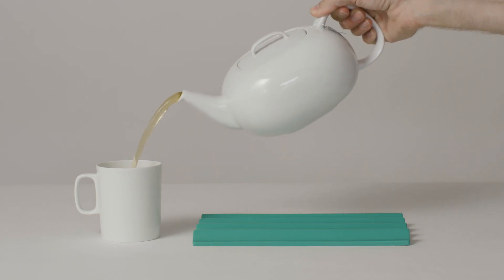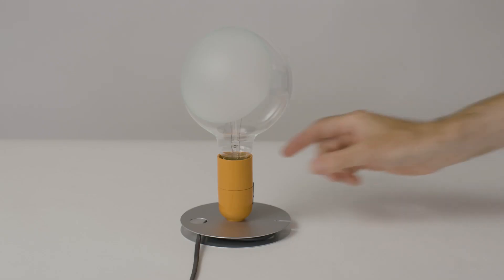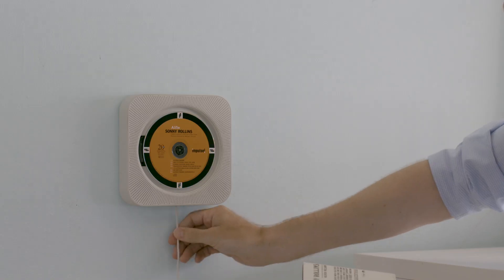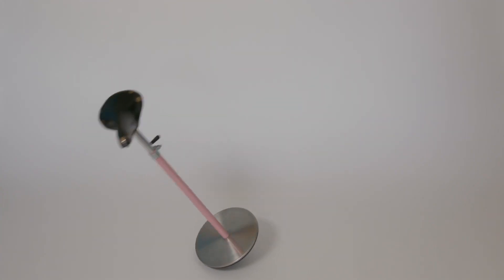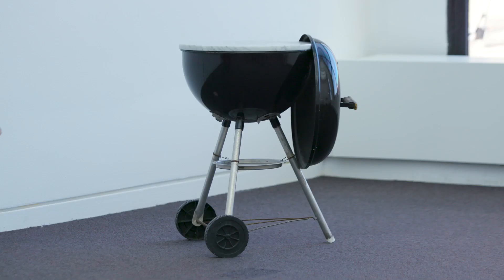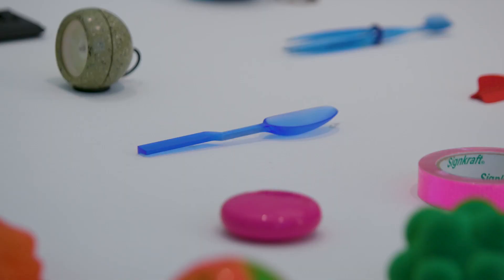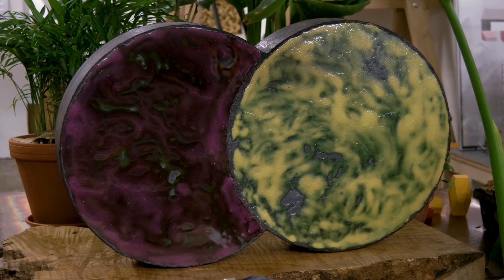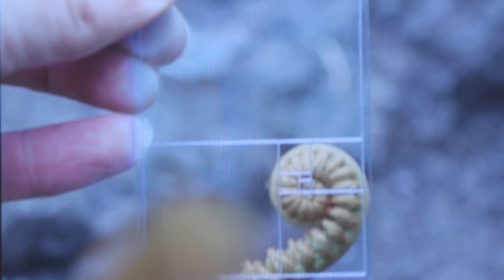We're surrounded by objects, but a lot of the time we're not thinking about their design — we're just trying to use them to get something done. In other cases we become hyper aware of them, either when they fail or when they surpass our expectations. Either way, objects reveal a lot about ourselves: where we come from, our tastes and interests, not to mention how much money we have. They communicate our values and ideas, and those of their designers.